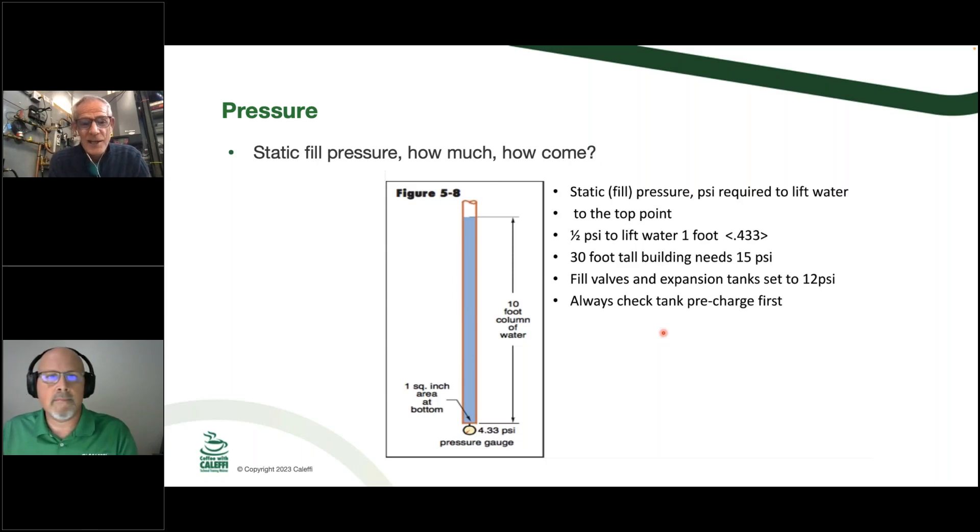The other pressure is dynamic pressure. If you had a gauge right next to your circulator pump, when it kicks on you'll see the pressure that circulator can add to the system. The two pressures are static/fill pressure and dynamic pressure — which is when you turn the system on or fire up one of the zones. The important thing is to have a good gauge to know what you have exactly.